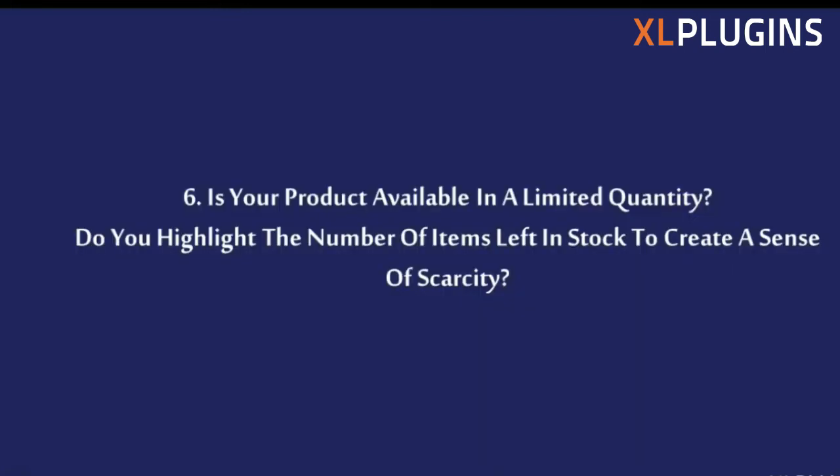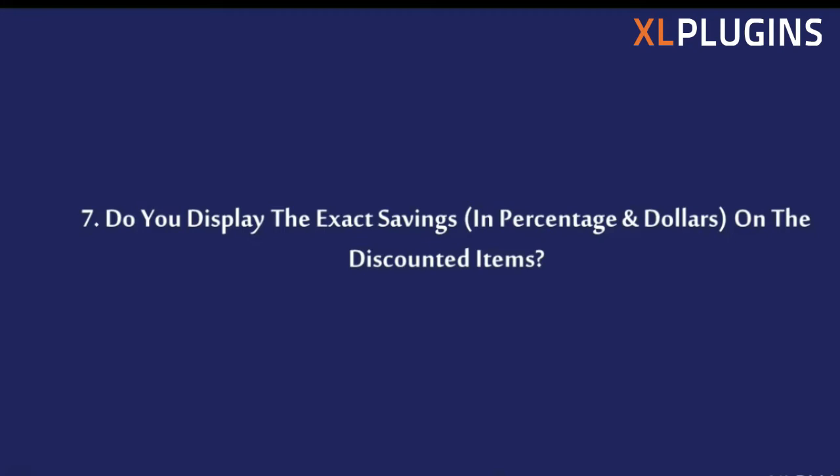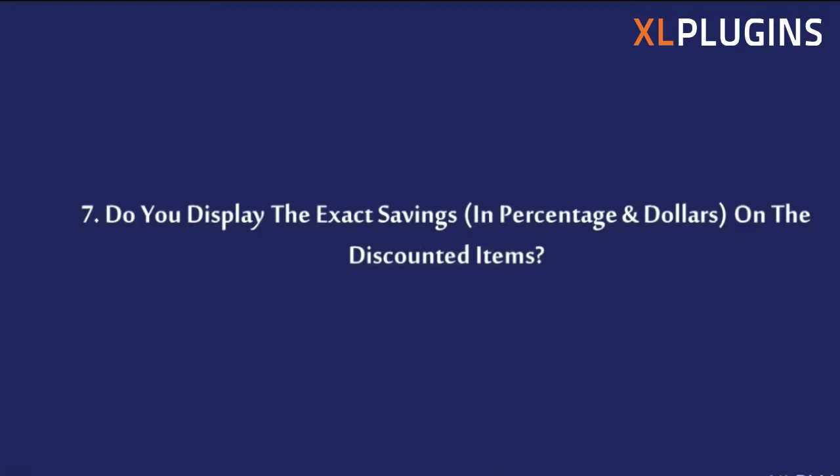Is your product available in limited quantity? Do you highlight the number of items left in stock to create a sense of scarcity? When something is scarce, people want it even more. When it says 'only two in stock,' this statement is never going to push people to add to cart on its own — but what it does is give people who are already interested a clear reason to buy now.